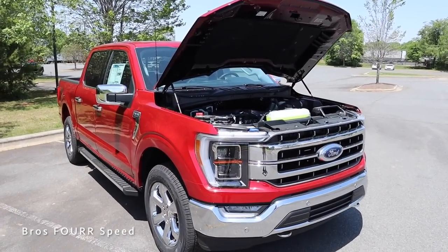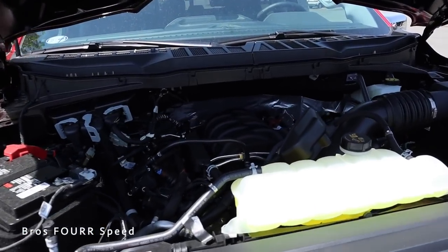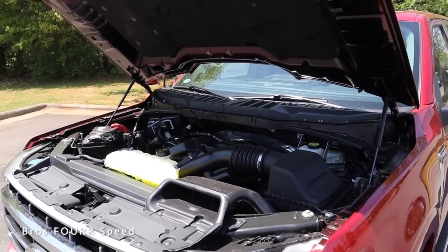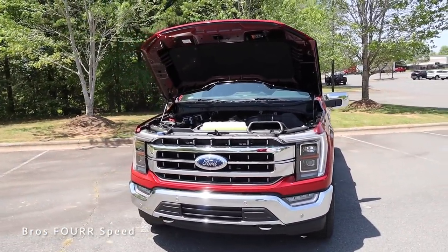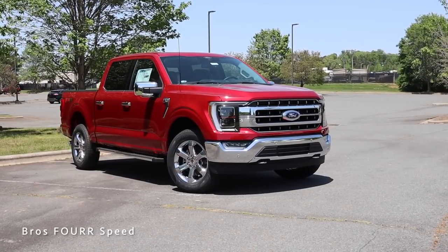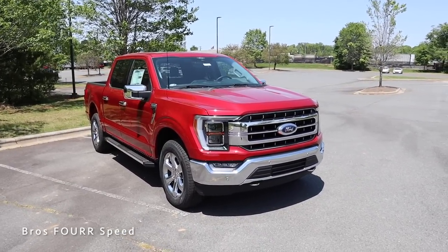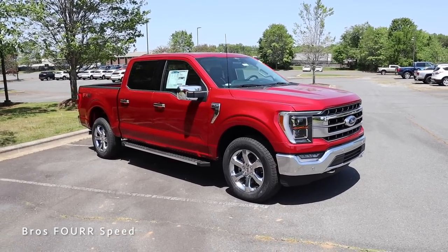To start off today's review we're going to look at what powers this F-150, because there are a few different engine options. This model has the 5.0-liter V8 paired to the 10-speed automatic transmission. It pumps out 400 horsepower around 6,000 rpm and 410 pound-feet of torque around 4,200 rpm. Power is sent to the rear wheels, however this does have the optional four-wheel drive system. It weighs in just under 5,000 pounds, does 0-60 around 6 seconds, up to a top speed of 130 mph, and has a fuel capacity of 26 gallons. You can expect around 16 miles per gallon in the city and 22 on the highway.